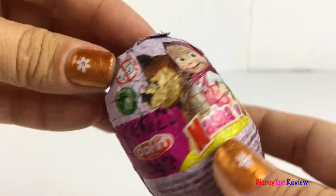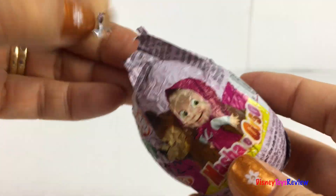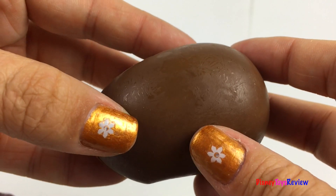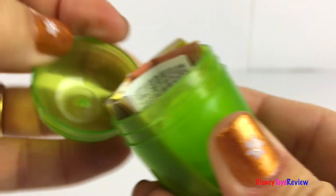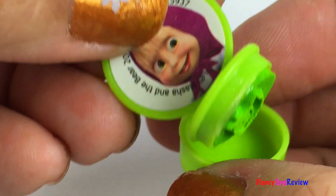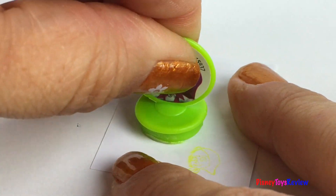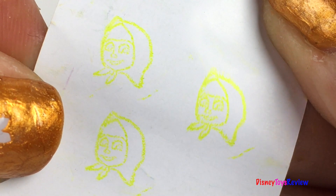Next we have a surprise egg from Masha and the Bear. Wow, doesn't that chocolate look good. Cool, we got a stamp. It's with Masha. Wow, look at Masha.